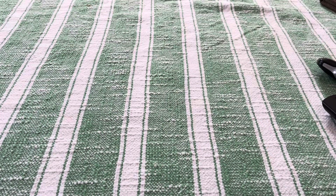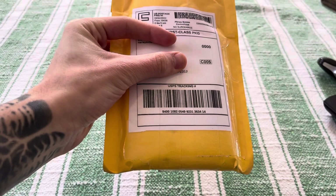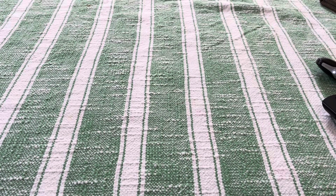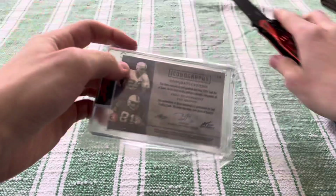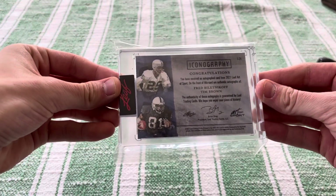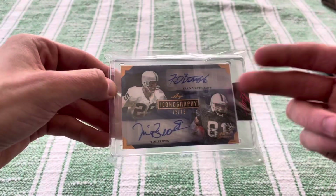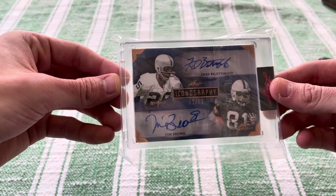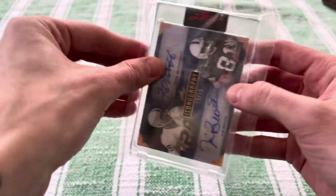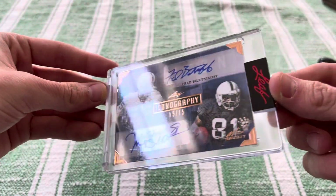Got the handy dandy knife. First one I think is a card and the second one I think is a little locked. Let's see. So boom, this guy right here we got for $59.99. This is the Iconography — look at this guy, numbered 15 of 15. Two of the best receivers in history: Fred Biletnikoff and Tim Brown. That guy is a beast. Let's get this out. There she is — that's cool. Leaf Certified, 15 of 15.